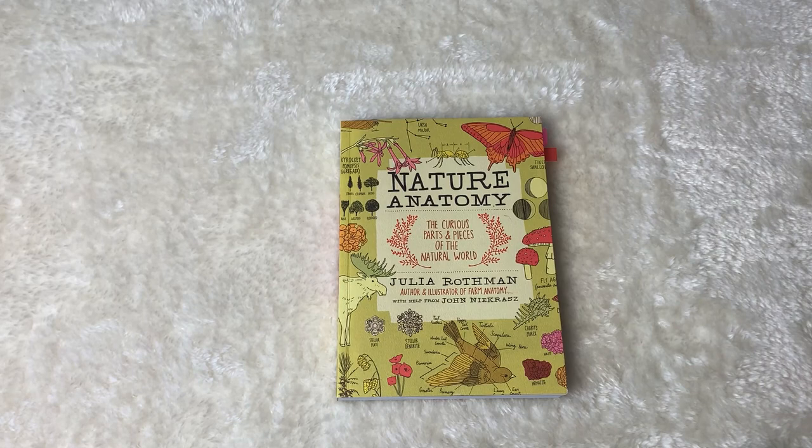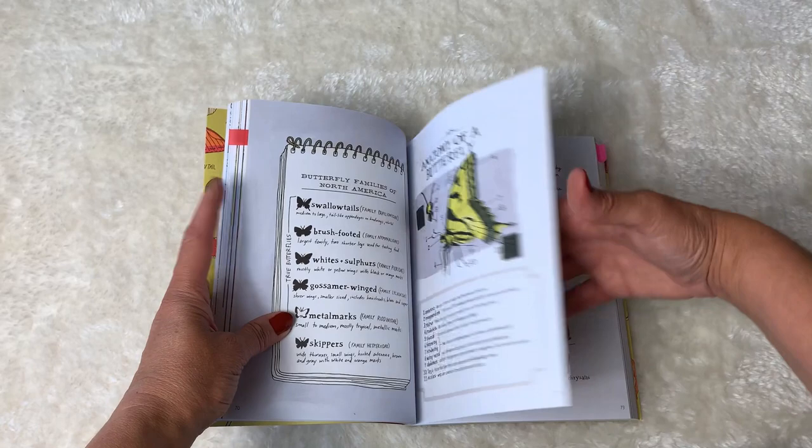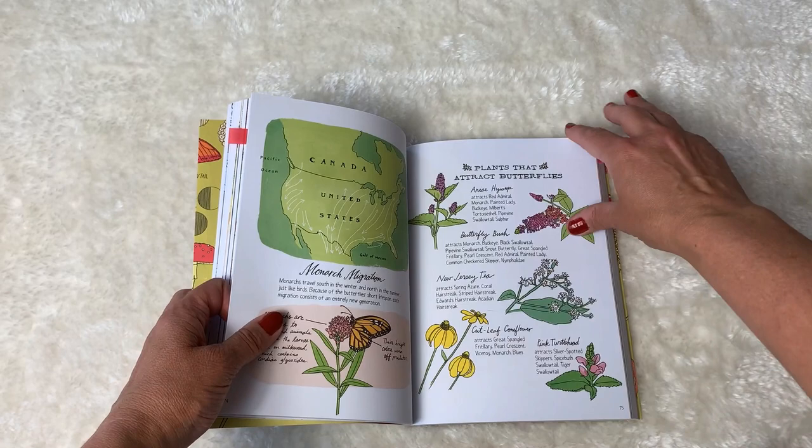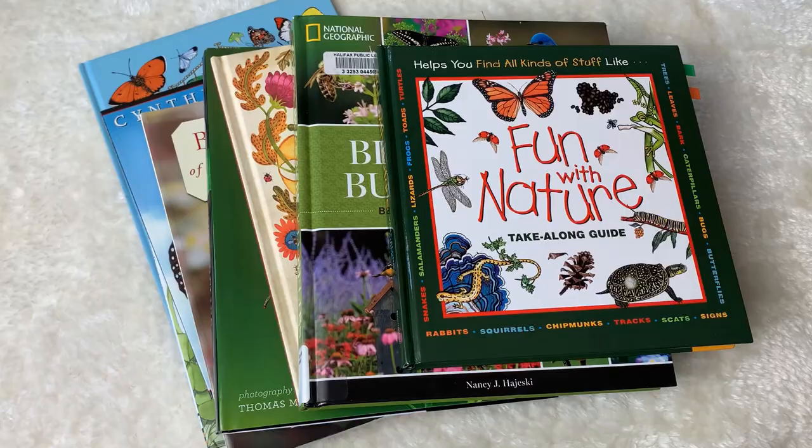The other book I mentioned in the previous bug video was Nature Anatomy by Julia Rothman, and there's a really great section in here on butterflies as well — the Anatomy of the Bee, Anatomy of a Butterfly, Metamorphosis, and Monarch Migration. This one is really quite gorgeous.